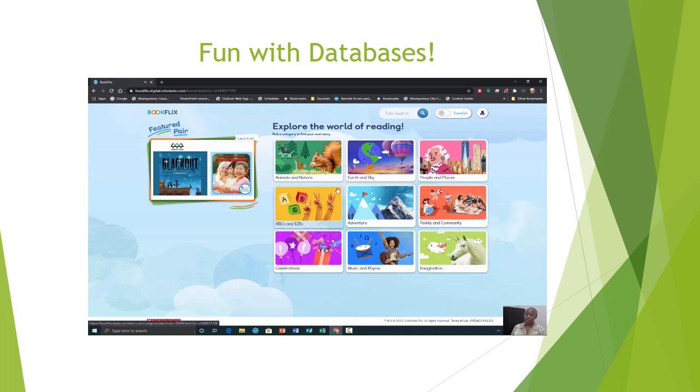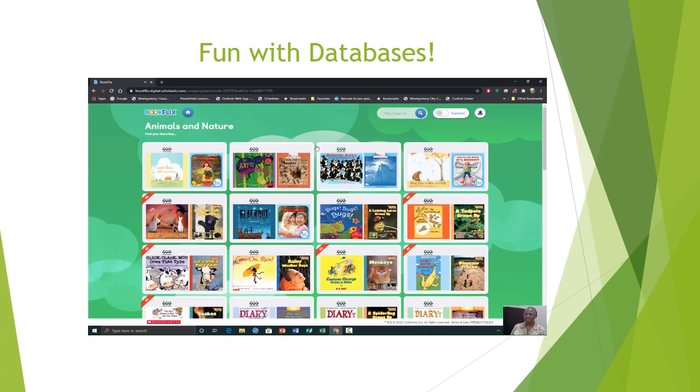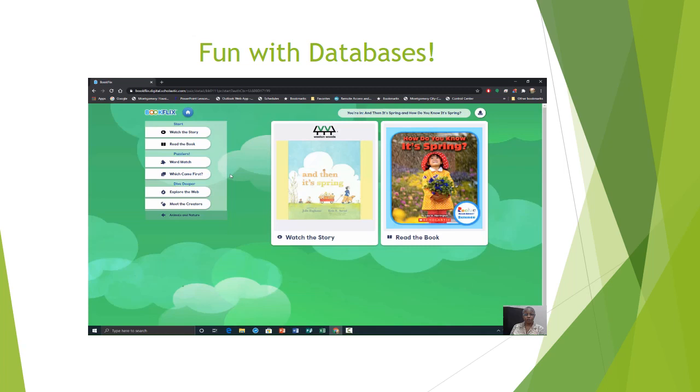We have a lot of different selections. You can select your subject, then listen to the video about the book or read the book manually. Let's select Animals and Nature. When you select a book, you have the option of watching the story, reading the book, and for puzzles you have word match and which came first. If you need to dive deeper, you can explore more about the book on the internet, or you can meet the creators.